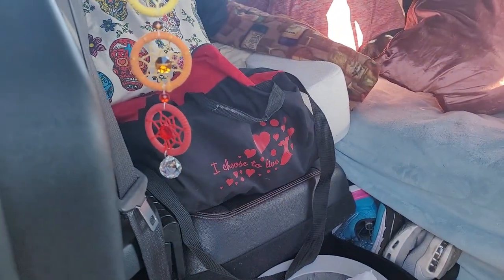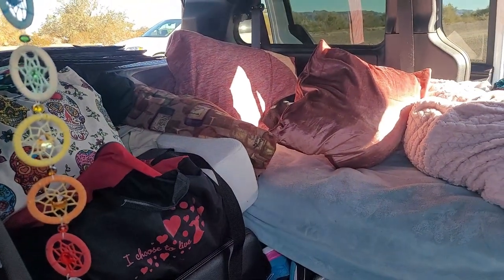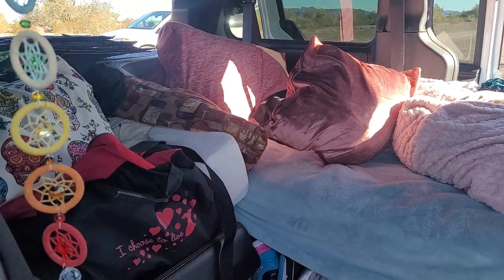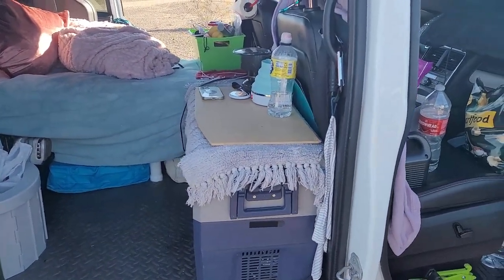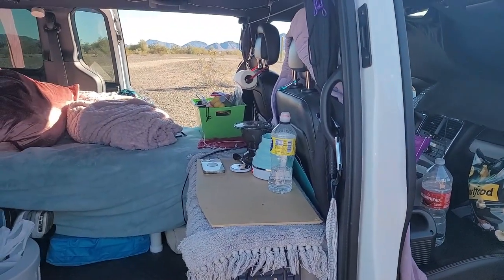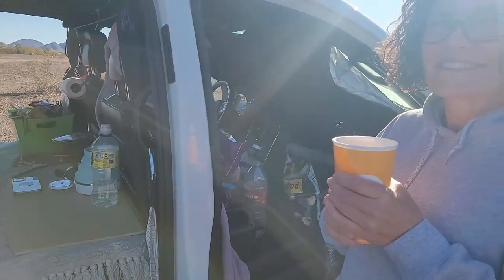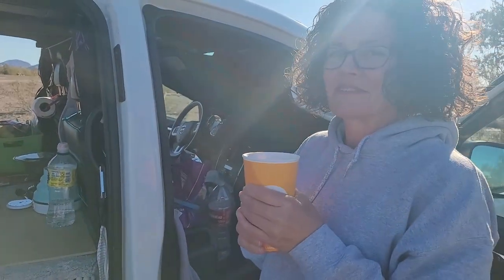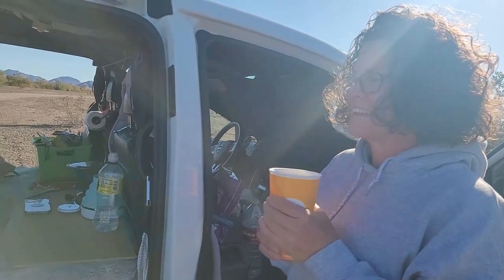So you do have your seat up there. Yes. And you sleep with your head there. Yes. And you were telling me you prefer that? Yes. And I try to park somewhere where I can see both the sunrise and the sunset when I go to bed at night and look out the windows. One of the nicest things about living out here is being able to see the sunrise and sunset, isn't it? Yeah, being in nature.